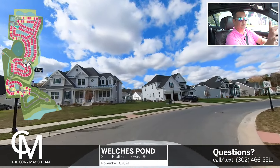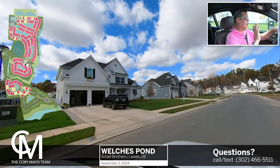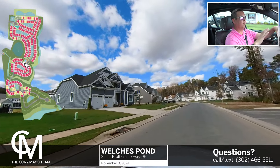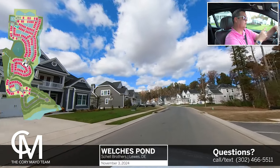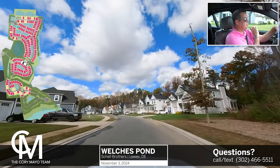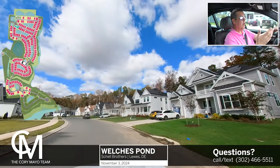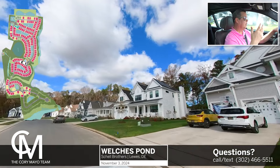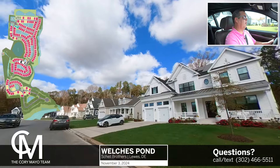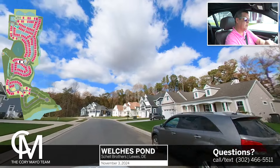This is East Bridge Loop — it's like a circle, I call it a racetrack. It's a really great way to develop a community, because the outside home sites are all wooded and the inside home sites are typically going to be backing up to a pond. So you really don't have bad home sites. If you're looking for a pond lot, you go to the inside. If you're looking for a wooded lot, you go to the outside.